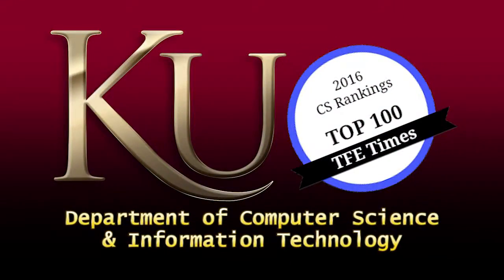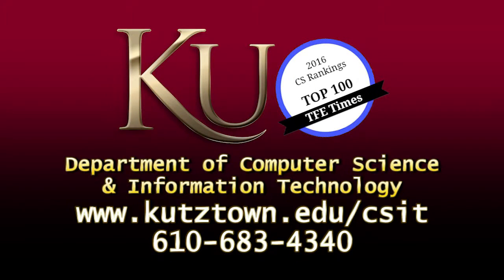We would like to help you reach your goals. Contact our graduate coordinator and we will be happy to help you take advantage of the programs that we have to offer. We hope to see you soon.